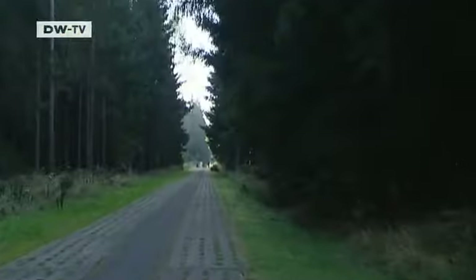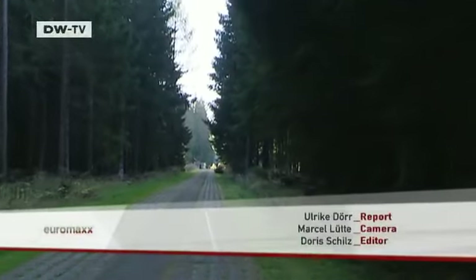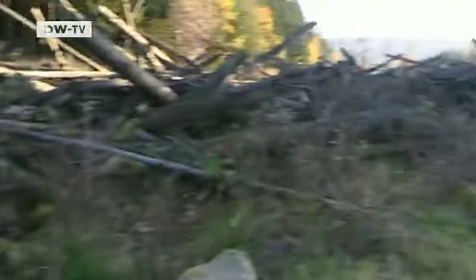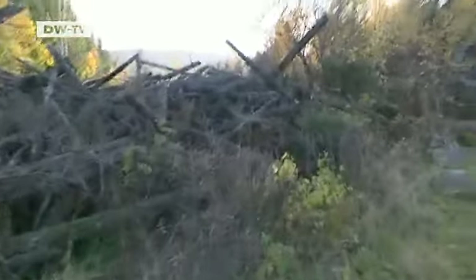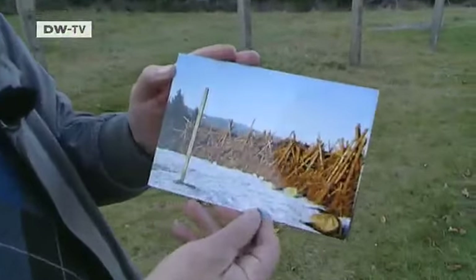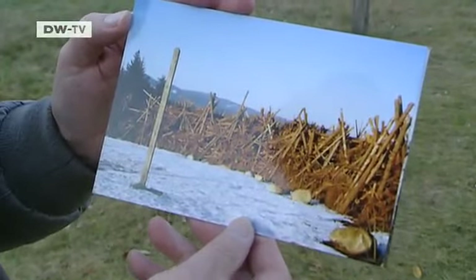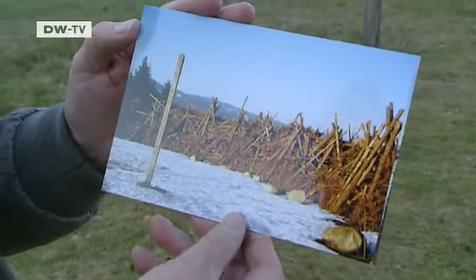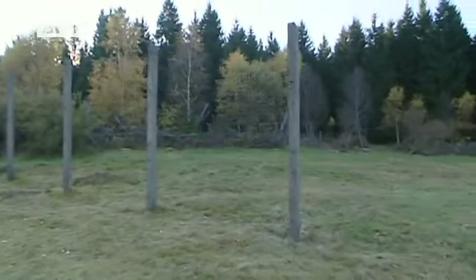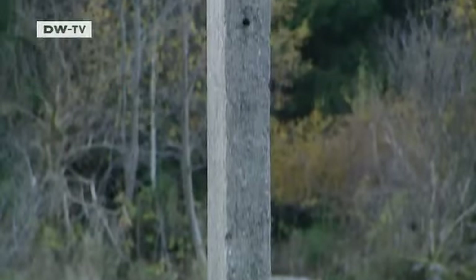The almost 1,400-kilometer-long border strip that once stood here is a large nature reserve today. Near the small village of Sorge is the Circle of Remembrance by landscape artist Hermann Priegan. Built in 1992 from dead wood from the surrounding forests, around four meters high, what remains today is all that's left of the original structure. Twenty years after reunification, the Harz once again knows no borders — a popular tourist destination with a unique history.